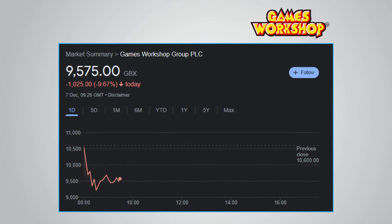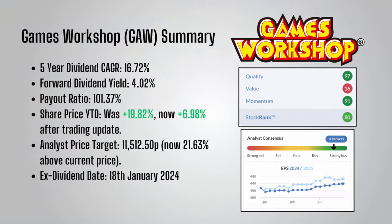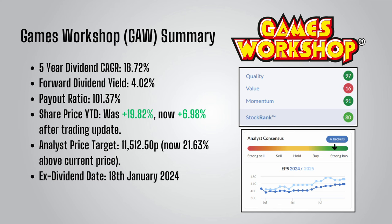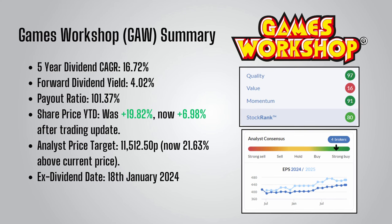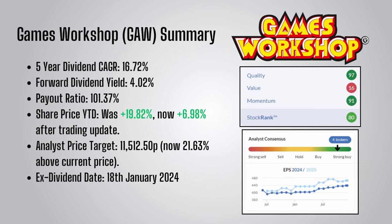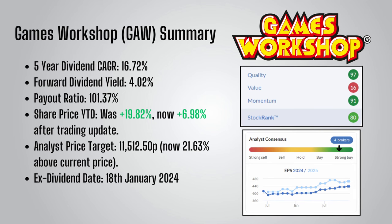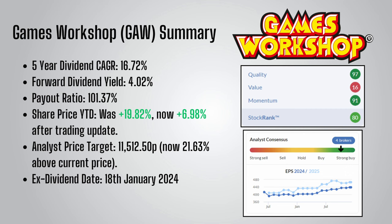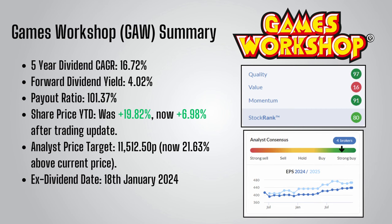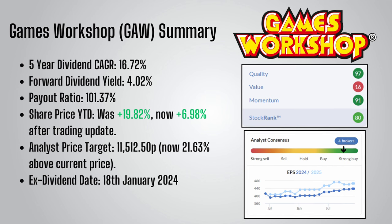If you are a fan of Games Workshop, you might see this dip as a good entry opportunity. Analysts currently have it as a strong buy with a price target of 11,512p, which is 8.2% above the current price. To qualify for the next dividend, you'll need to hold GAW by the ex-dividend date, which is the 18th of January 2024.